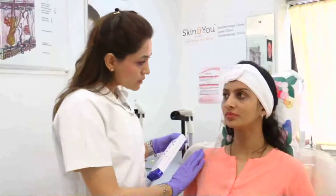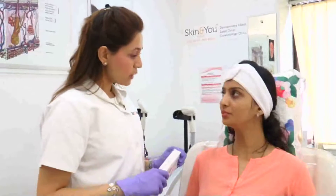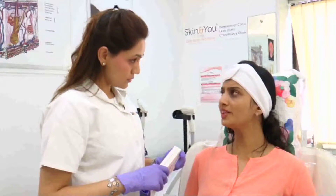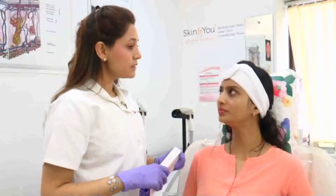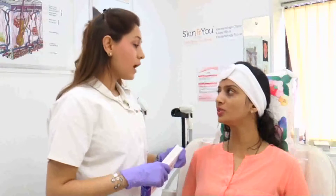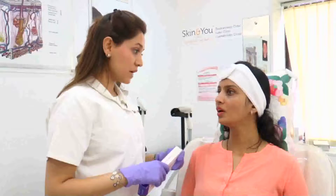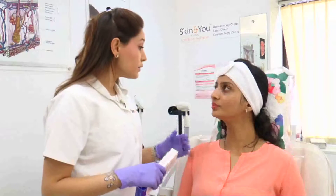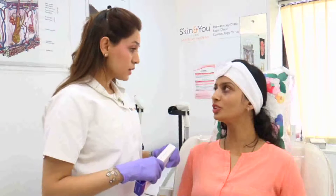Smita, have you done the procedure before? Yes I have. And is the procedure painful? No, we put a topical anesthetic cream so that kind of numbs the area. And how do you like the results? I really like the results. How long back was the last treatment done? One and a half year back. And does it really show after you do the treatment? Yes, it does show the changes.